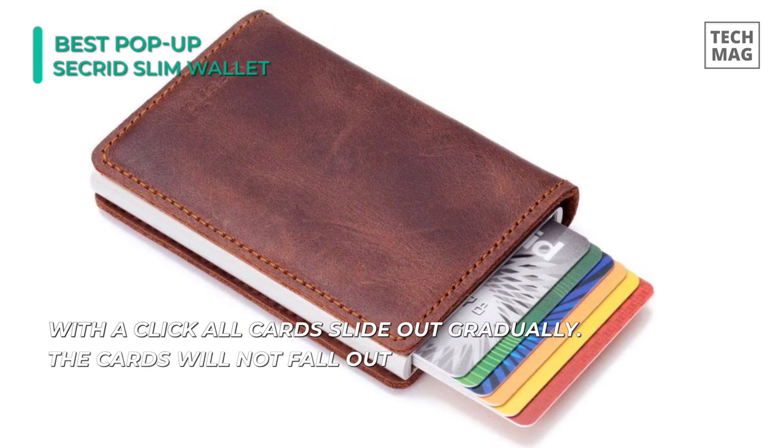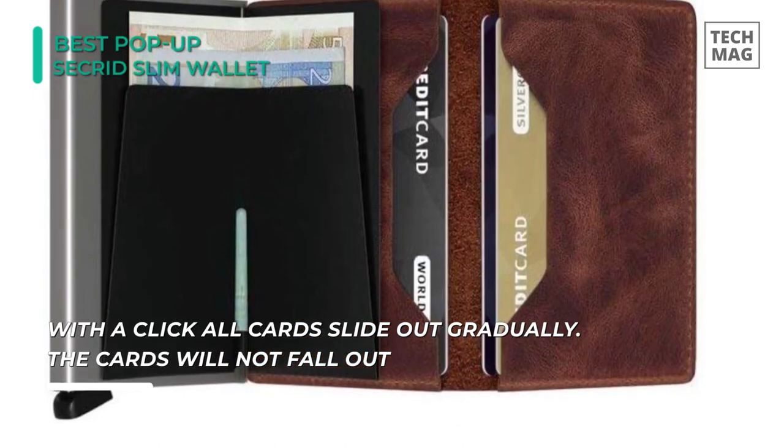It all folds up empty to just over half an inch thick, and it weighs in at a mere 2.5 ounces.